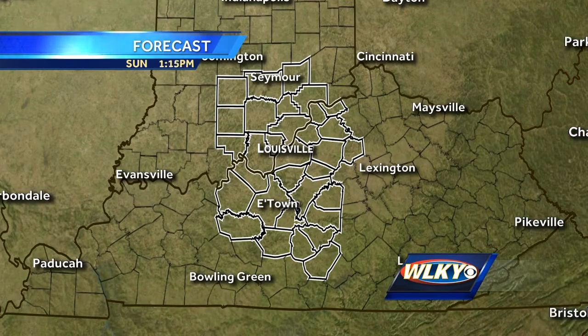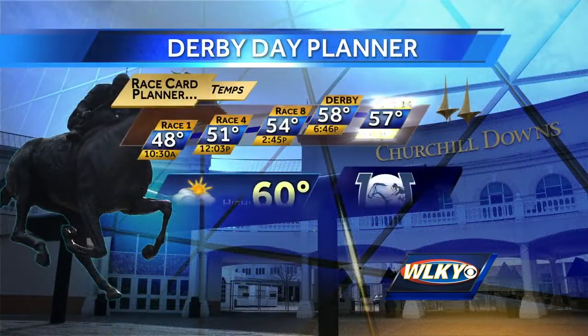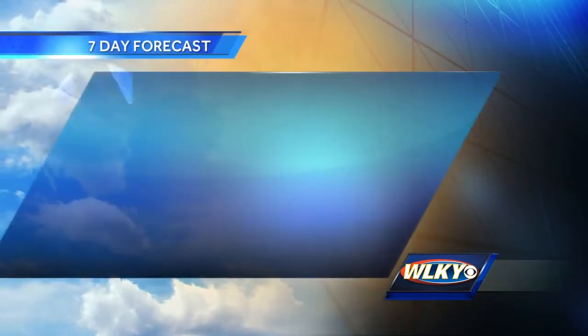That drying trend continues tonight, which is going to be quite chilly, even frosty in spots. But we'll keep that dry weather for your Sunday. As you plan your Derby day race card, by Race 1 at 10:30 we're still in the upper 40s. I think we'll top out close to 60 degrees today between Race 8 and the Derby. But for Kentucky Derby 143, 58 degrees. Rain chances are going to be highest on the front end of the day and then lowering as we make our way through the late afternoon and into the evening, when rain chances go to zero.